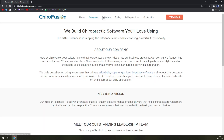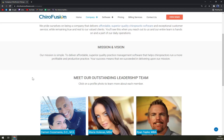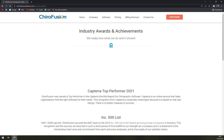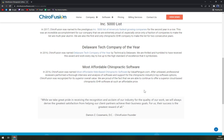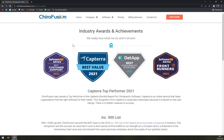In the top right corner you can learn about the company — their vision, who the owners are, and their awards. They've captured recognition including the Inc. 5000 list, Company of the Year, and Most Affordable Chiropractic Software, which is really nice.